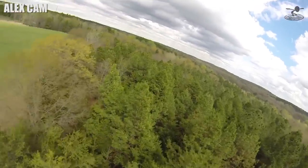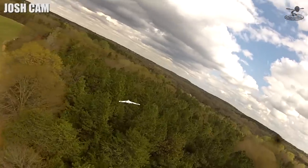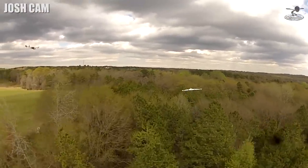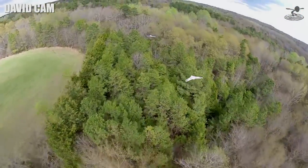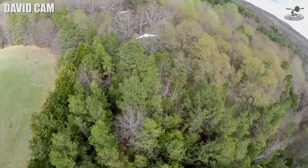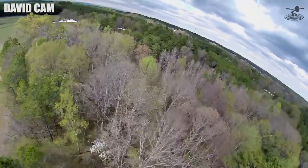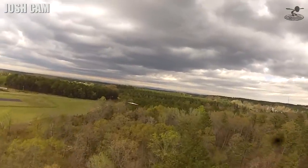How many minutes do you have left? We've been flying for roughly five-ish minutes. Let's put these things on top of the trees. That's awesome. I love it. This is what I'm talking about. Oh, look at that. Alex, you're doing great, man. I'm staying just a touch above you — that's beautiful. I'm keeping this a touch above you so I can keep you in the green, otherwise I'll lose you in the sky.